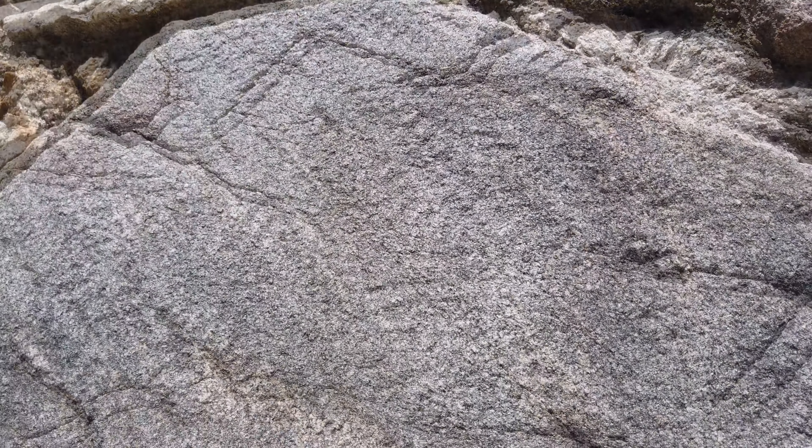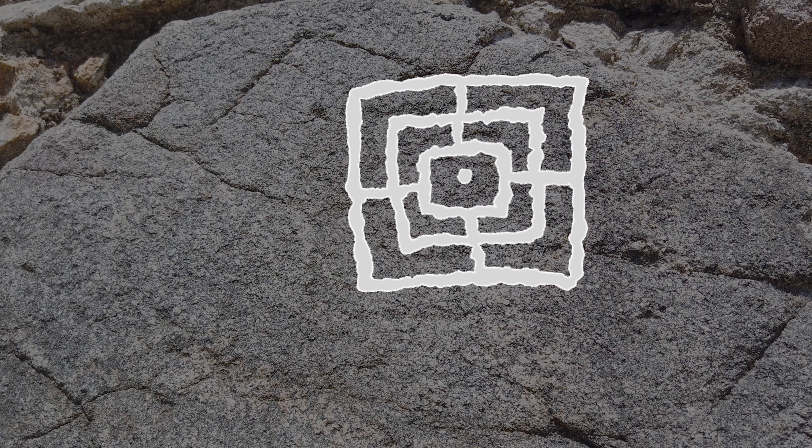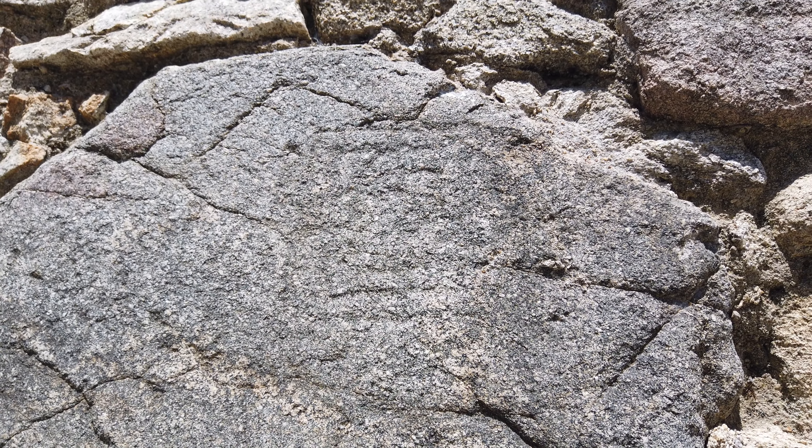Na face a oeste, é possível ver-se uma pedra na qual está gravado um tabuleiro de Alquerque dos Nove. Este jogo, de origens imemoriais, é jogado por duas pessoas com pedras de cores diferentes. Supõe-se que tenha sido desenhado pelos operários que construíram o templo há quase 2 mil anos, sendo depois esse bloco utilizado na construção do pódio.